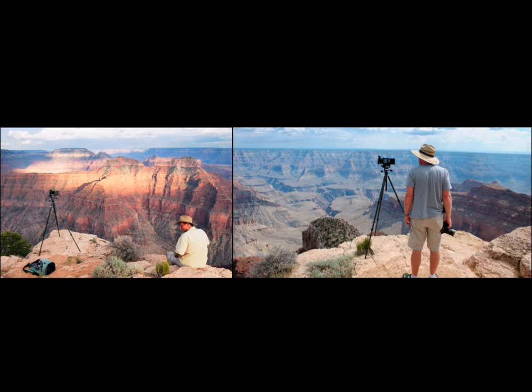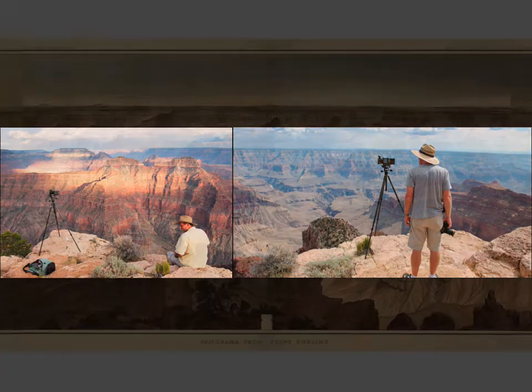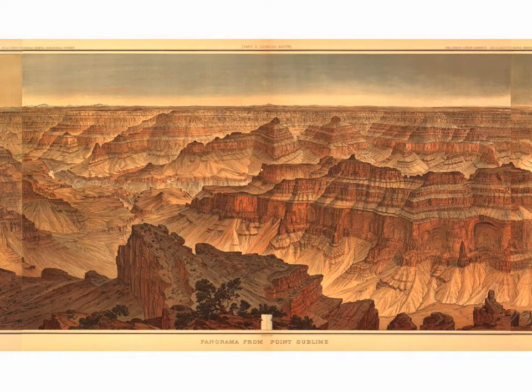So we set about making a lot of photographs, hoping we could figure out what we would ultimately do. We made about a thousand pictures and didn't know what to do with them. This was a case where we didn't have a clear idea when we were in the field. So we brought them home, studied the Holmes drawing more closely, and started corresponding through email, sending files back and forth, looking more carefully at our pictures.